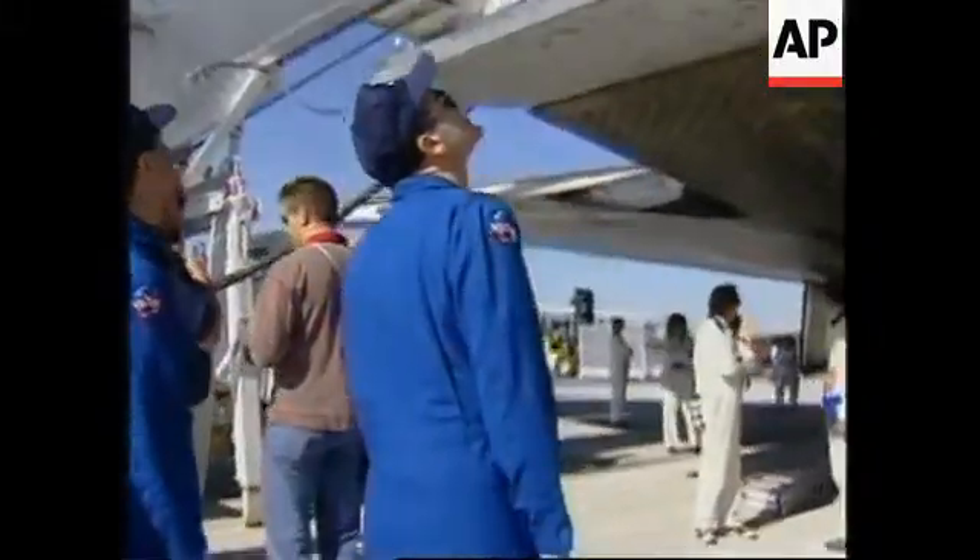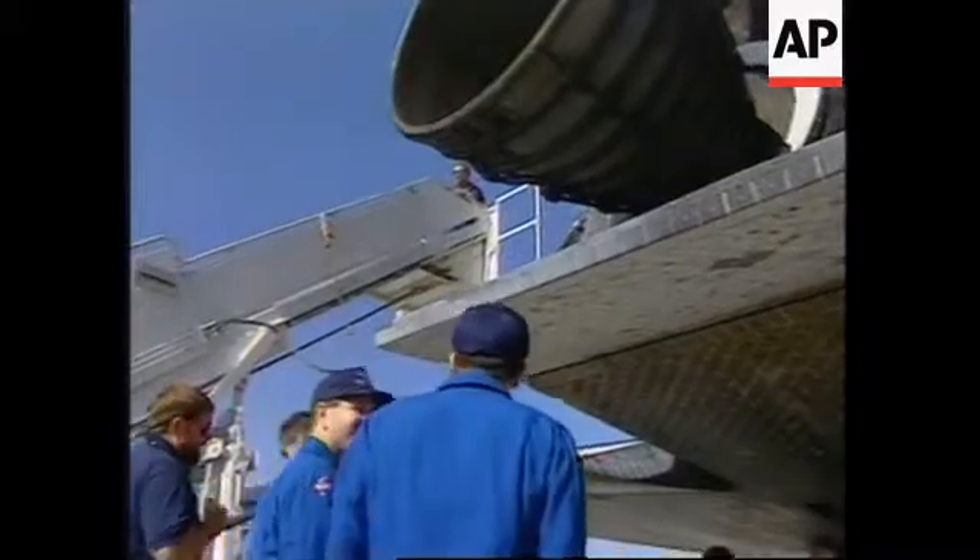The initial surveys of the exterior of the vehicle are underway. In addition to convoy operations on the runway, a KSC engineer is being monitored out of firing room one.